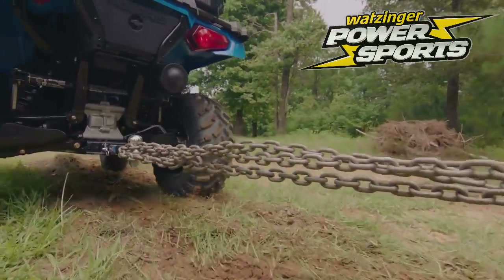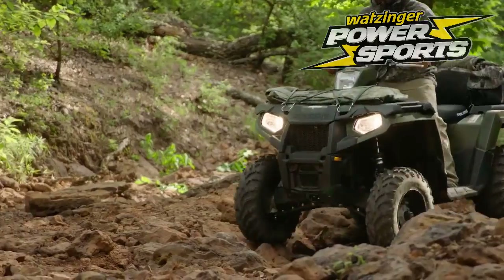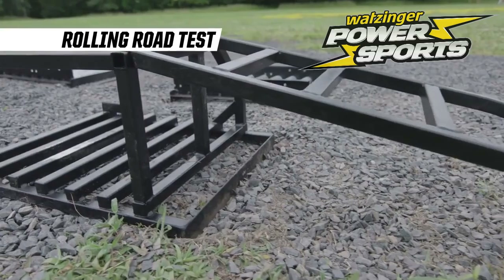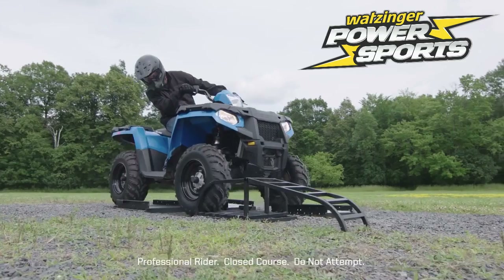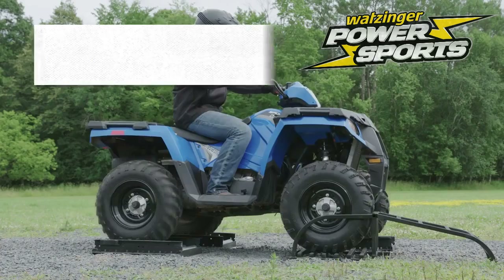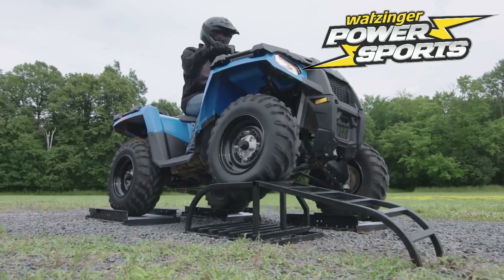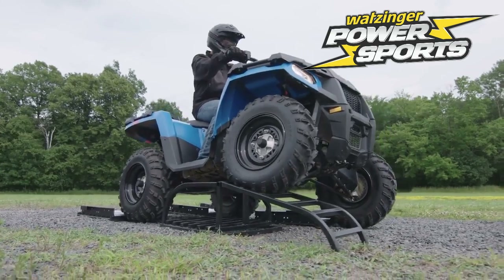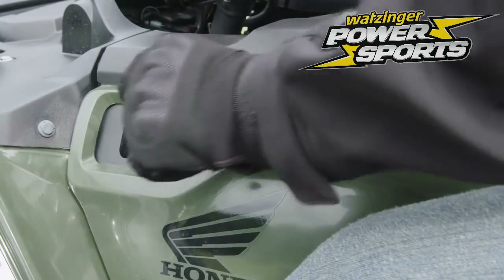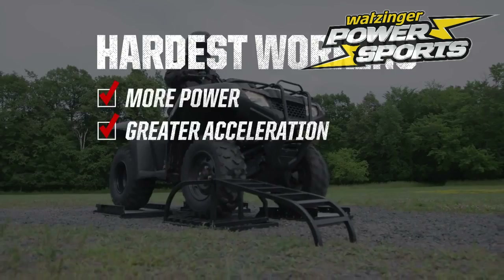But Sportsman doesn't only have more power and quicker acceleration — it also has the industry's fastest-engaging all-wheel drive system. On this rolling road test, Polaris Sportsman's true on-demand all-wheel drive automatically delivers traction to the front wheels in a fraction of a rotation, easily passing the test. While Honda's TraxLock system forces you to manually switch between two-wheel and four-wheel drive modes, and it still doesn't clear the obstacle.